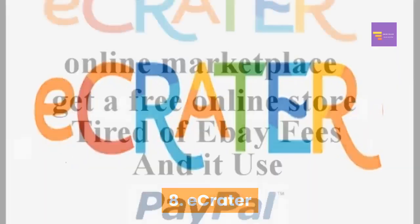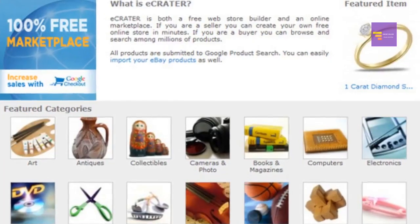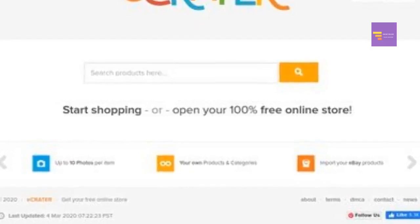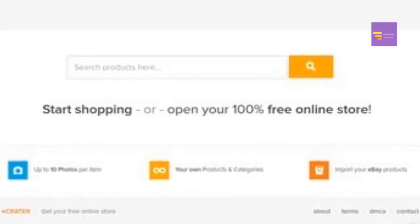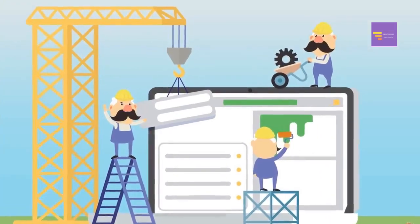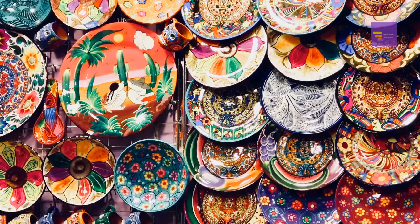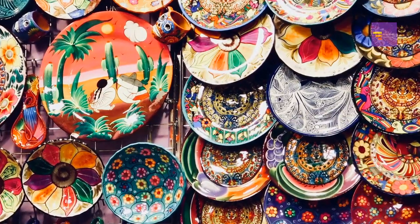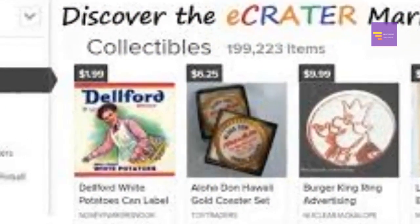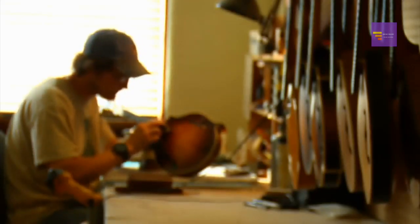Number eight: eCrater. Another place to consider selling your handmade stuff is eCrater. It's a platform that has two main functions: number one, it's an online marketplace that brings together buyers and sellers from all over the world; number two, it's a free e-commerce website builder. It provides sellers with customizable online stores, and all products uploaded to a seller's store are automatically included in the marketplace. So basically you can set up your own store using eCrater's website builder and also sell your items through eCrater's own marketplace.